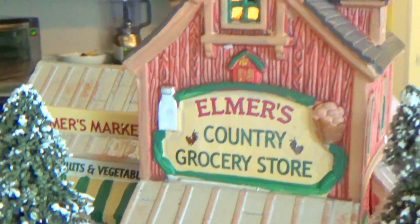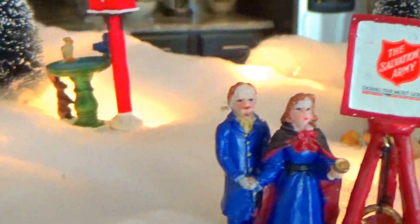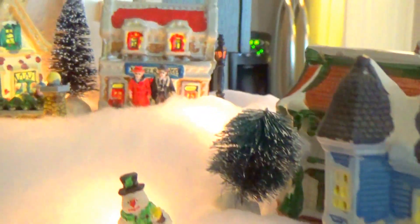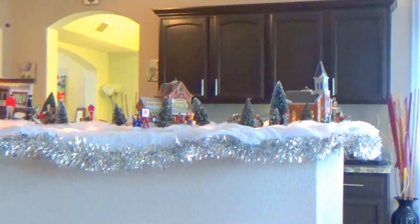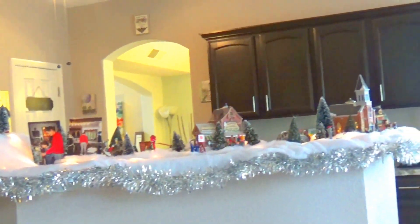Elmer's Country Grocery Store — that looks so cool. Over here is a picture of him and his dad, and these little houses I got at the Dollar Tree. They don't have as much detail as the other ones, but they help put a little bit of perspective in the village.